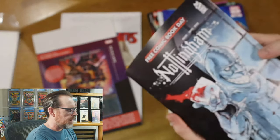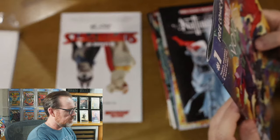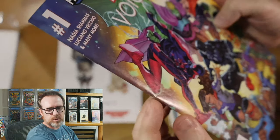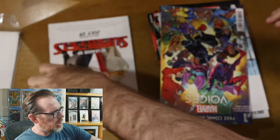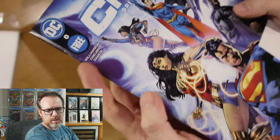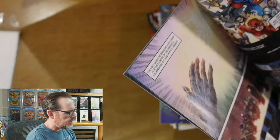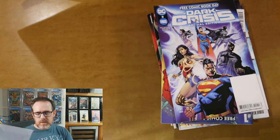The rest are free comic book day books: Nottingham from Mad Cave Studios, Marvel Voices — very similar problems with the bends that I can practice on. This is a great cover on this one. And then the last one is Dark Crisis Special Edition — really terrible bending, folding, stack creases, and so forth. That is the complete stack from Midtown Comics.